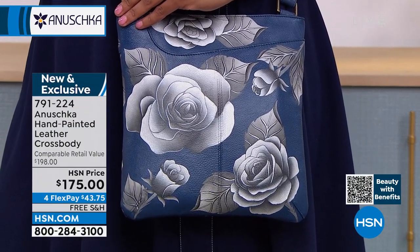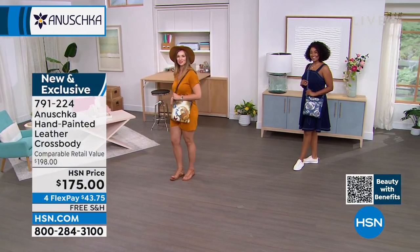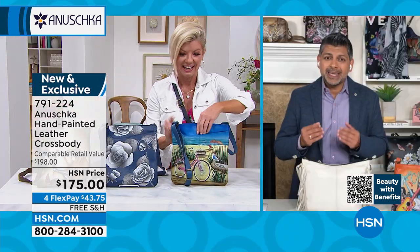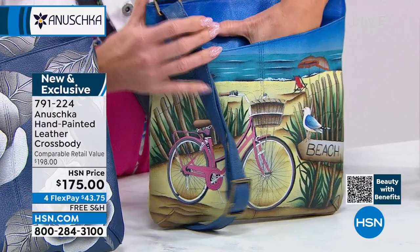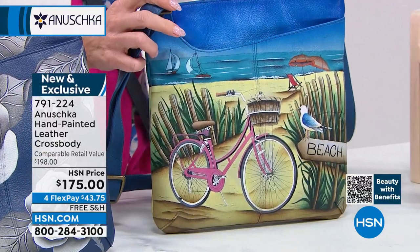It is such a low profile — it just hugs your body, sits comfortably on your hip. You can get it to that perfect length. The shoulder strap is all leather and fully adjustable — the hardware just slides and glides, and it's so easy to adjust. It is about your comfort, your convenience, but also about your story and your individuality.